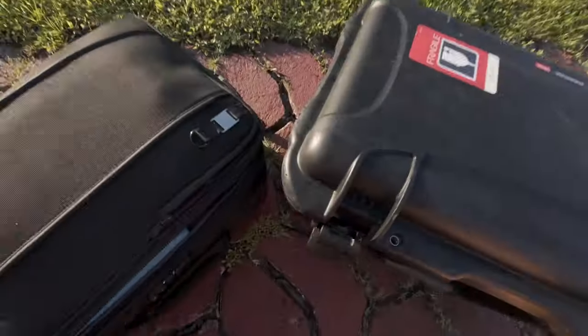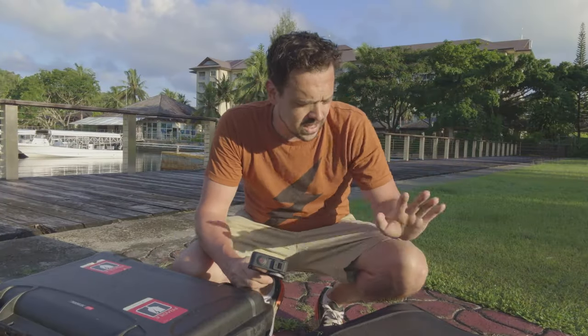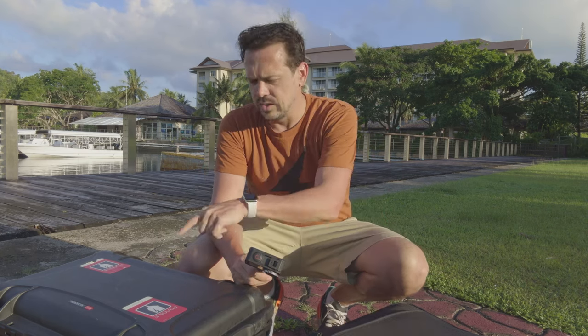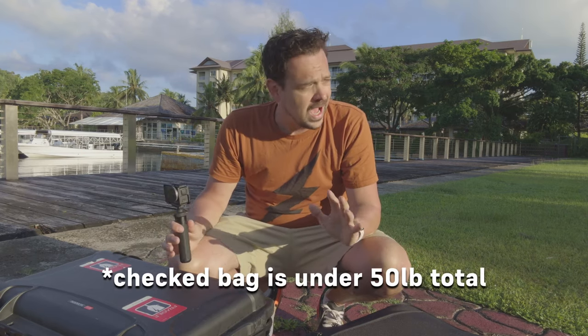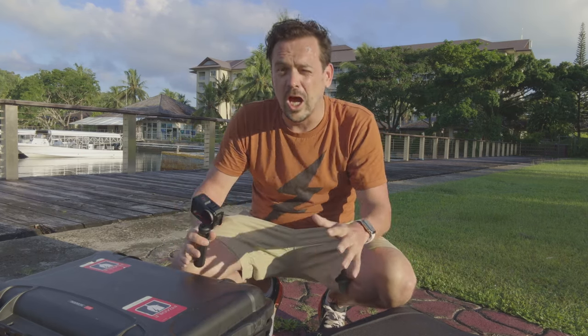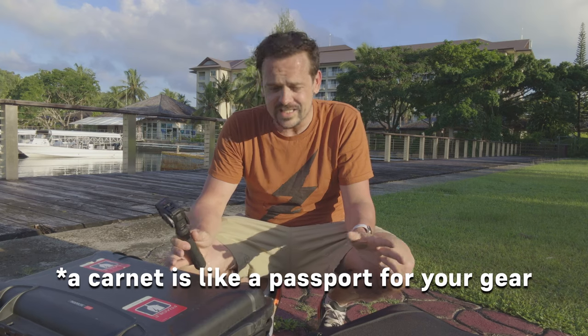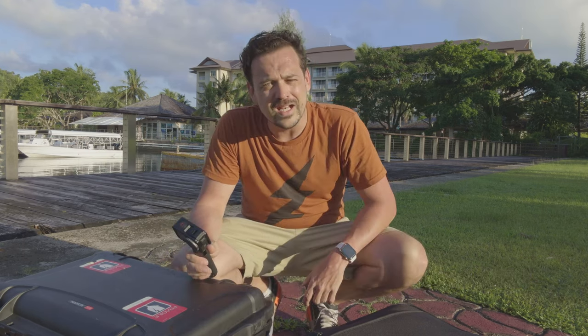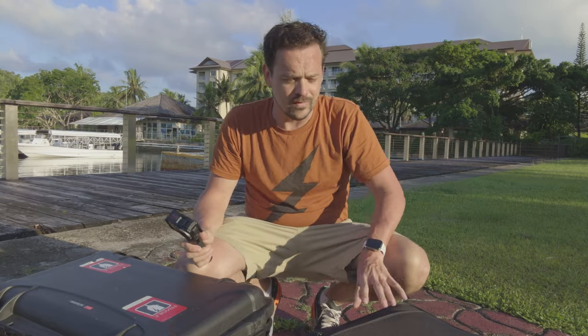I'm going to walk you through these two bags — you can see I only have two. One checked and one carry-on. This is also underweight, so you don't have any baggage fees. I've designed this so you can travel as like a YouTuber or influencer. It's under the radar of carnets in most countries, making it easy to get in and out, as well as easy to travel once you're there.